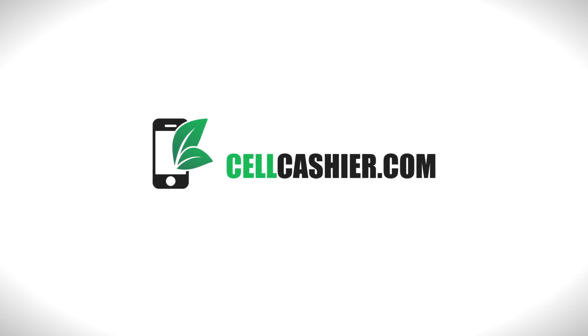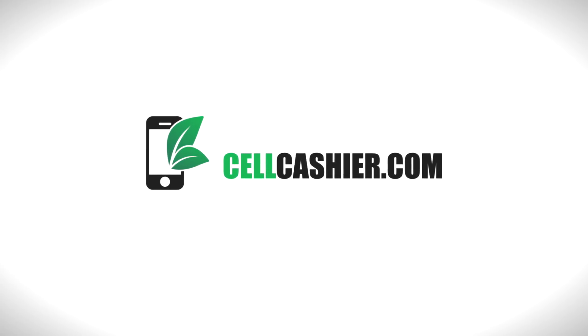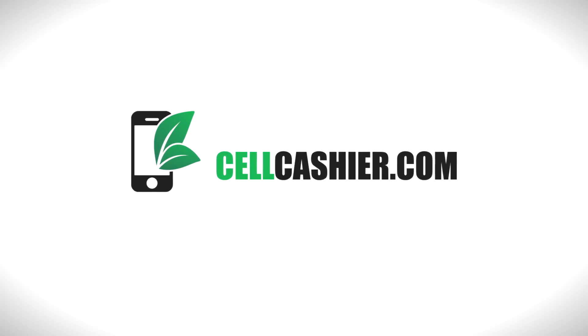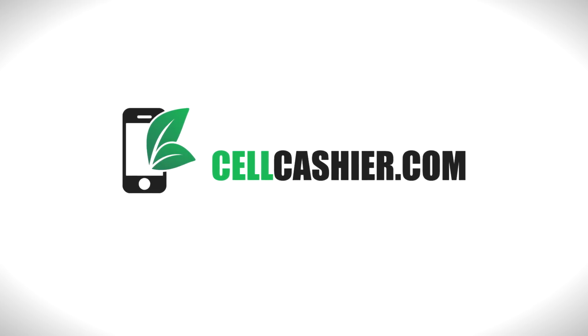Our coverage for the Galaxy S6 and HTC One M9 is sponsored by Cellcashier.com. They compare iPhone prices on the internet and give you a quick quote and the most cash for your iPhone.